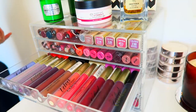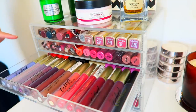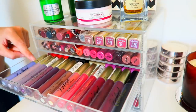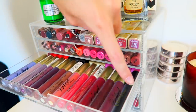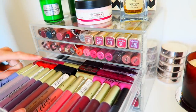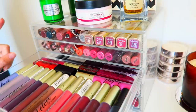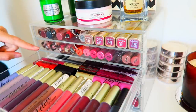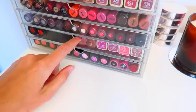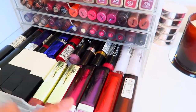In the third drawer I have a bunch of liquid lipsticks from MUA — they are pretty drying so I don't wear them that often, but I keep them because I like the selection of colors. There's also a black one which I thought was super cool. At the back there are more matte liquid lipsticks from MUA and also Sleek.